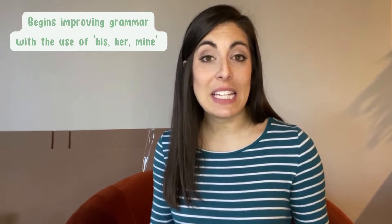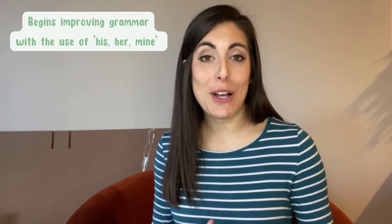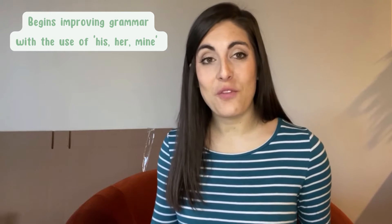Grammatically, three-year-olds begin understanding 'mine,' 'his,' and 'hers.' So they'll say 'that's mine' or 'that's his.' They'll start adding in that 'his' and 'hers' mindset and verbalization.